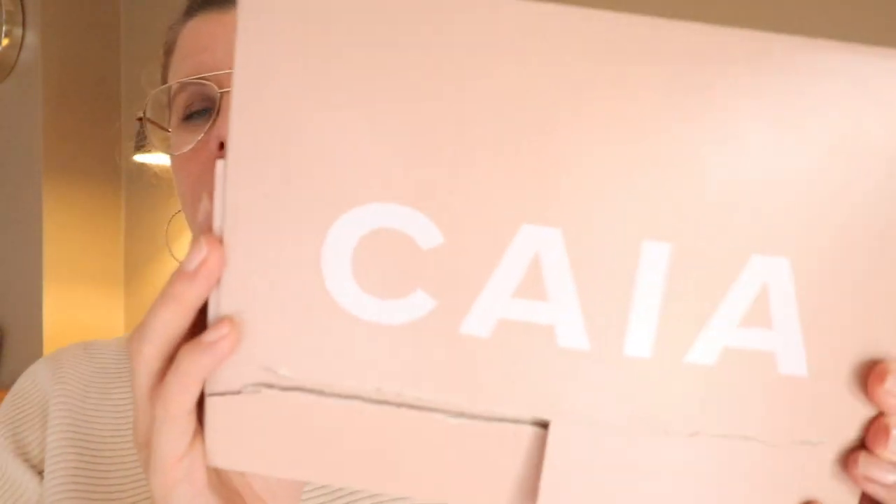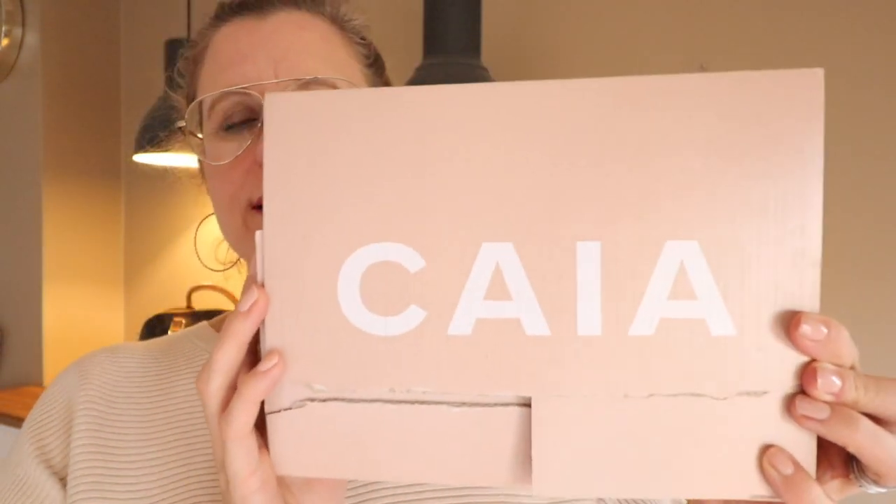Hi everybody and welcome back to my channel. Today I have a little shopping haul focusing on one brand — it's a makeup brand called Kaya Cosmetics. Kaya Cosmetics is a Swedish brand, it's pretty new. It was started last year by Bianca Ingrosso and Vanessa Ingblod, and Bianca is a Swedish influencer and TV personality.